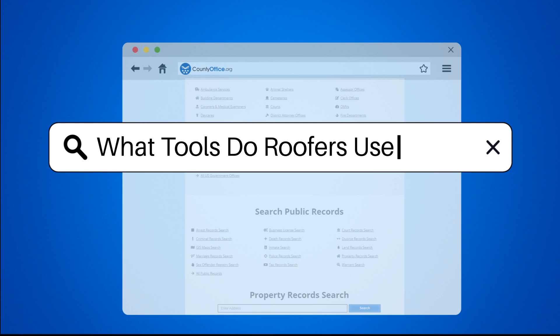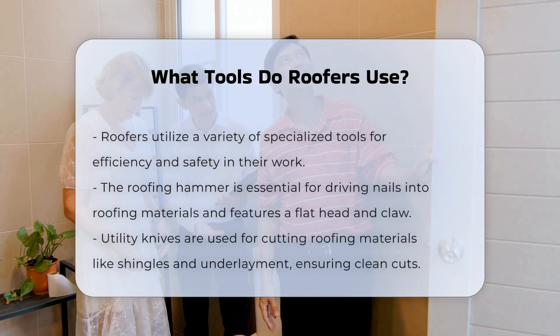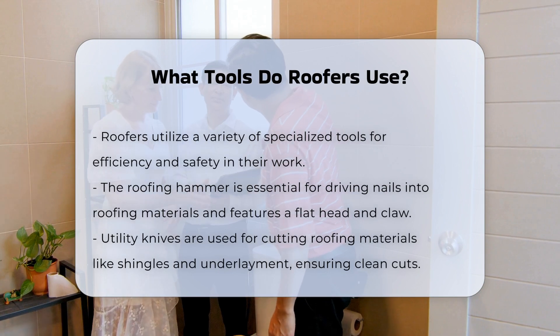What tools do roofers use? Roofers utilize a variety of tools designed for efficiency and safety. Each tool serves a specific purpose in the roofing process. Understanding these tools can enhance appreciation for the trade.